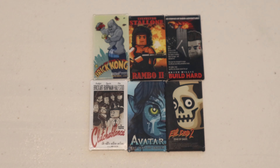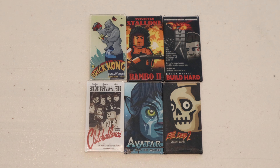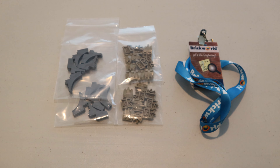I got a Shore Trooper Captain minifigure, and then lastly I got an R5-D4 minifigure. Next up, I got some cool movie posters based on some of my favorite movies of all time, like King Kong and the new Avatar: The Way of Water.